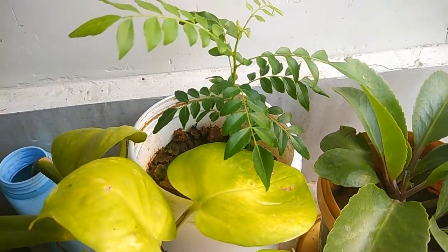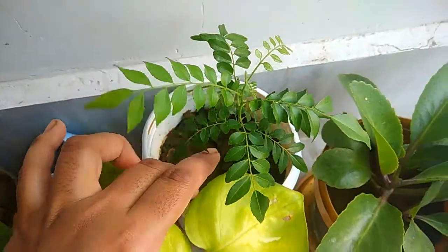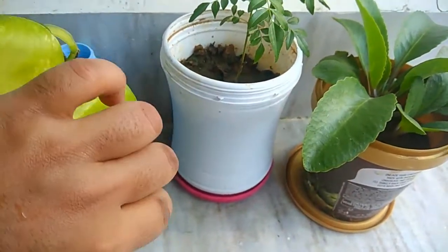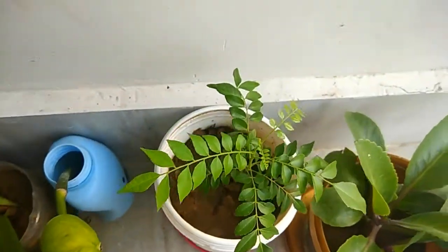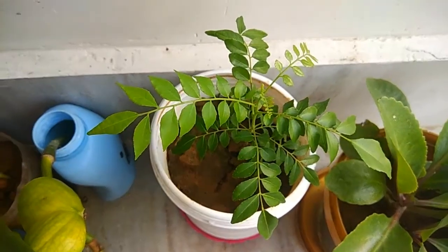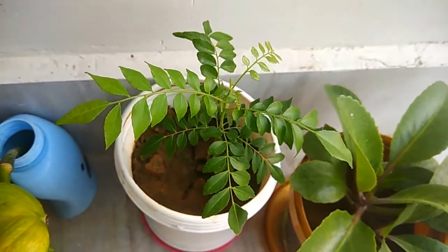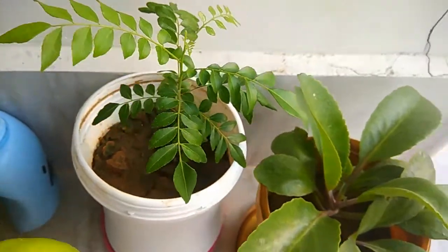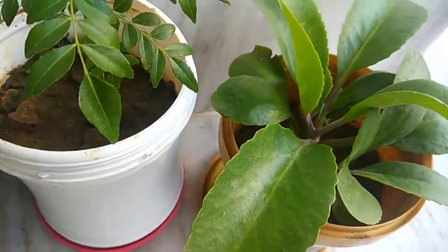The next plant here is a curry leaf plant. It's used in Indian dishes — most dishes you'll see use curry leaves. It has a really nice, very strong smell.